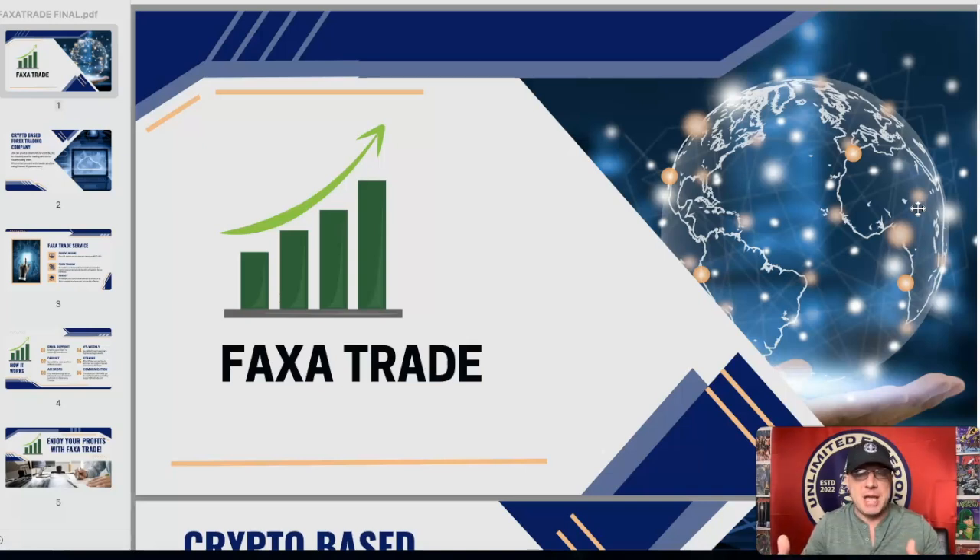It's done over email. You email support and they get back with you with the instructions to join. It's a completely private program and so far it's been good.